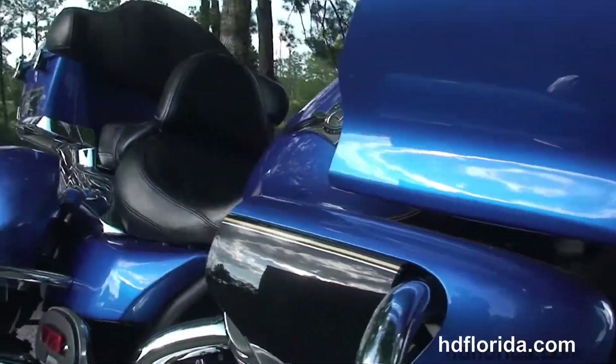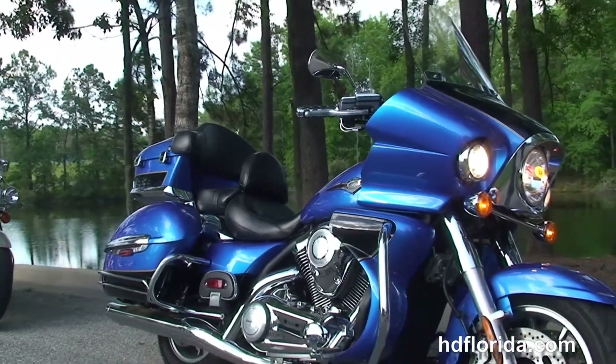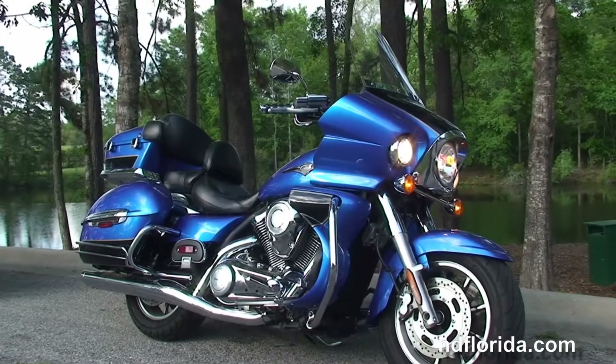Options and accessories on this bike retail out over $1,000. Be sure to ask about our fly and ride program. Here at the world famous Tallahassee Harley-Davidson, all our bikes are fully serviced and safety inspected.